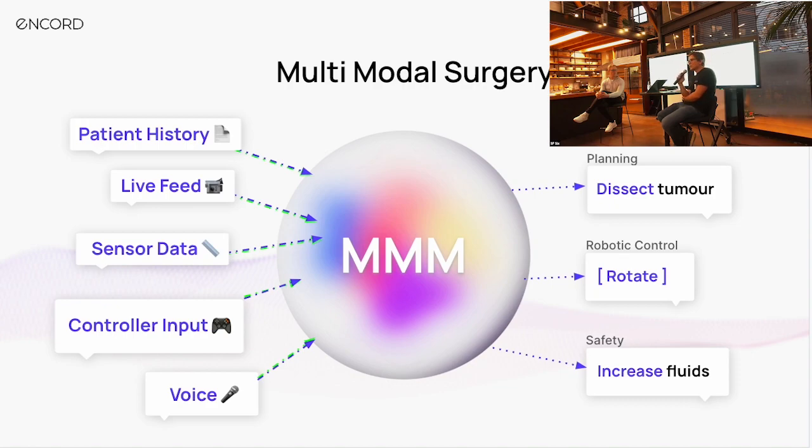Let's take a concrete example to understand both the inputs and outputs expected from a multimodal model in a novel use case: multimodal surgery. How would we truly change the game when it comes to a surgical operating procedure? It's a very complex and extremely important use case — someone might die on the table. We're not dealing with a creative use case; this is immediately critical and potentially dangerous.